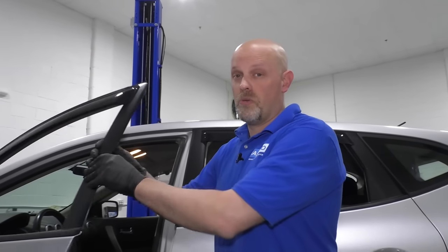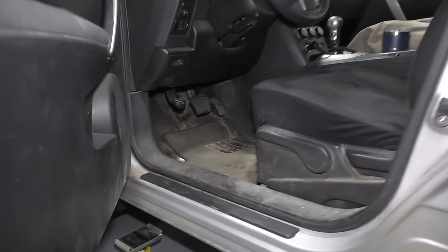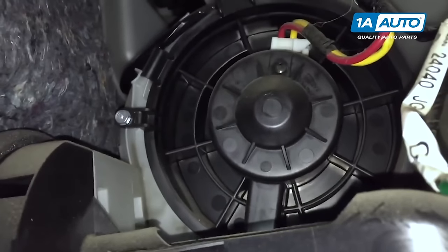Number one: blower motor issues. You may have a blower motor that doesn't work at all, or it may be squeaking, or it may have a rumble or clicking type noise. The blower motor itself is located on the driver's side right next to the accelerator pedal. You actually have to remove the accelerator pedal to access it — that's why it's kind of a pain to get to, but it's not impossible.